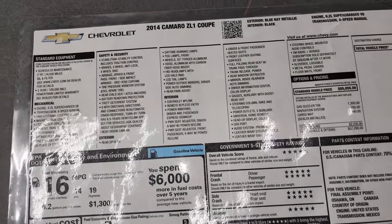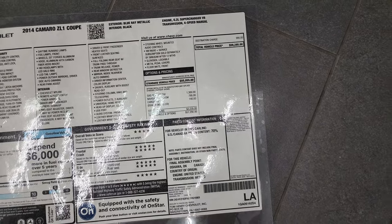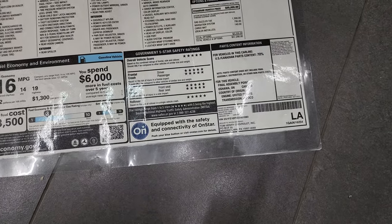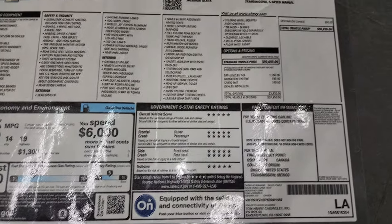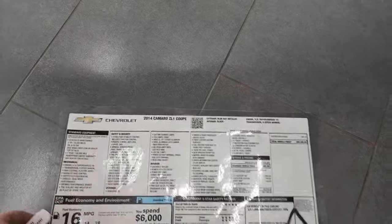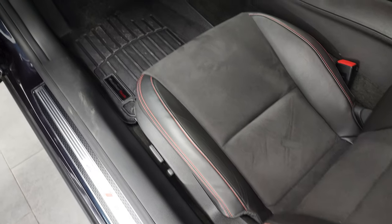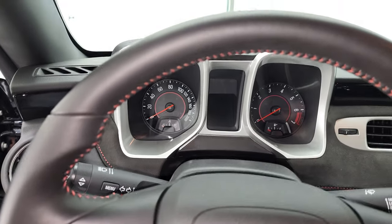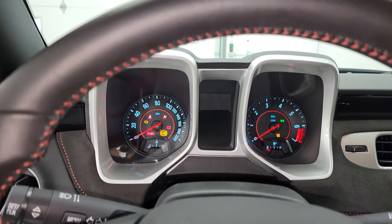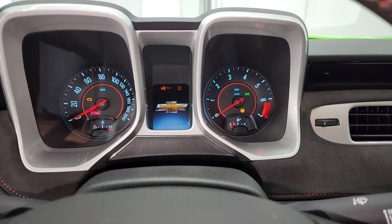Originally this was a $58,285 car. We're asking $54,900 for it, so it hasn't lost much value. Whoever owned this car previously — it's a one owner from Mars, Pennsylvania. Five stars all the way around, and there's your fuel economy.